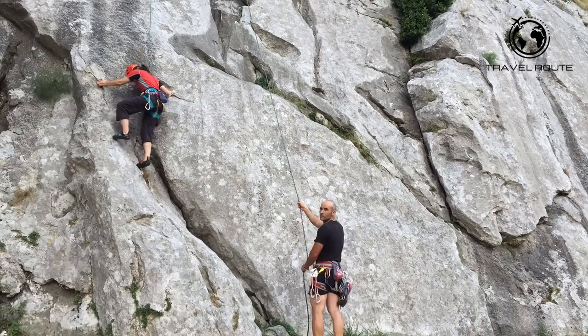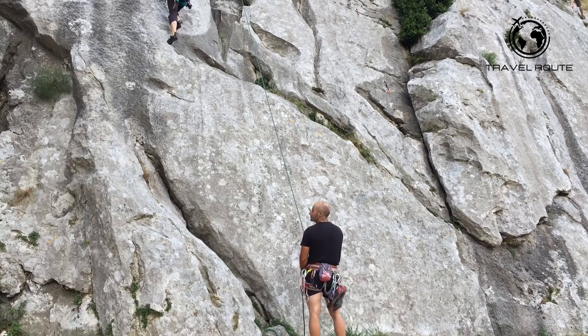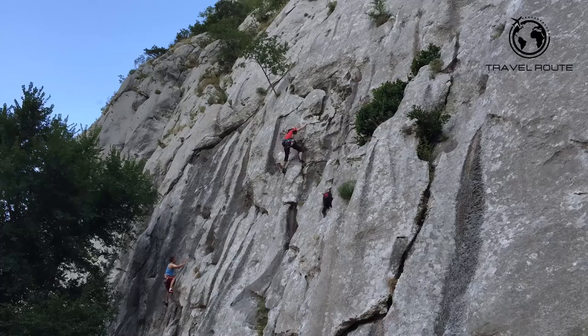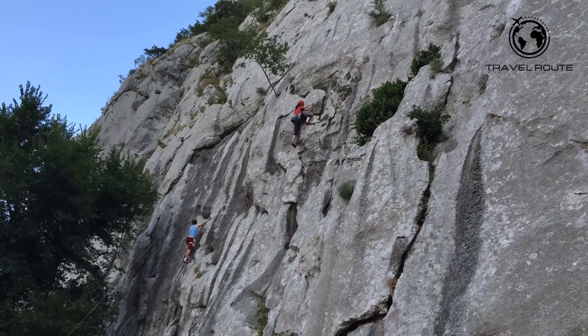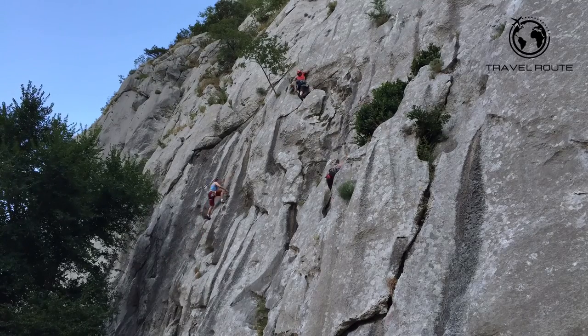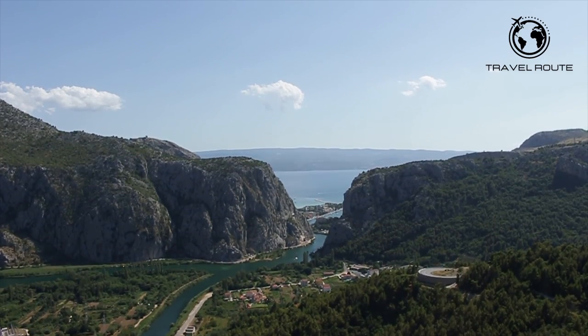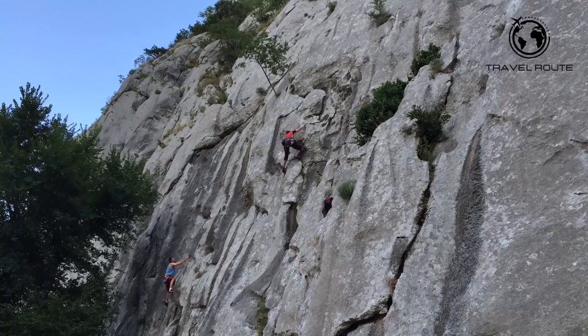Climbing. Omish is also an ideal destination for free climbing enthusiasts due to its unique combination of cliffs. The town is renowned for its challenging routes that have been used by climbers from all over the world. With breathtaking views of the sea and the river, it's no wonder why so many climbers come here to experience the thrill of climbing in Omish.